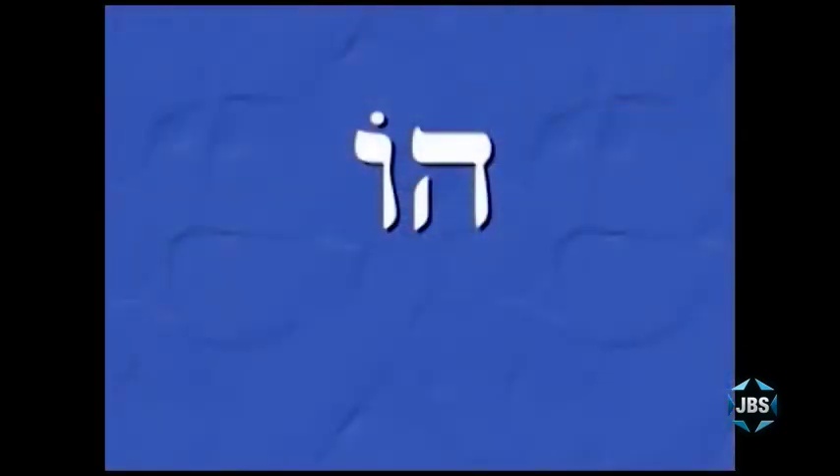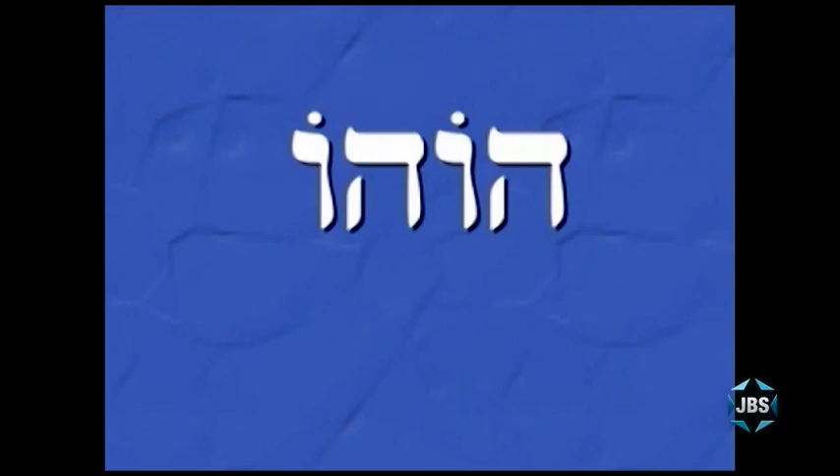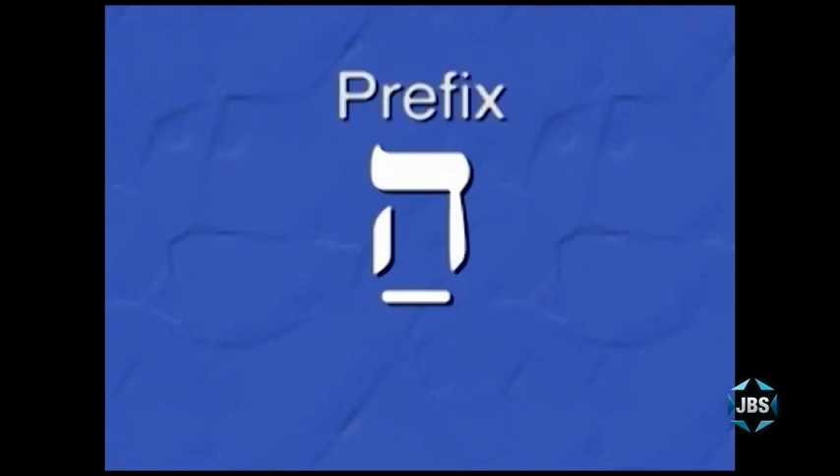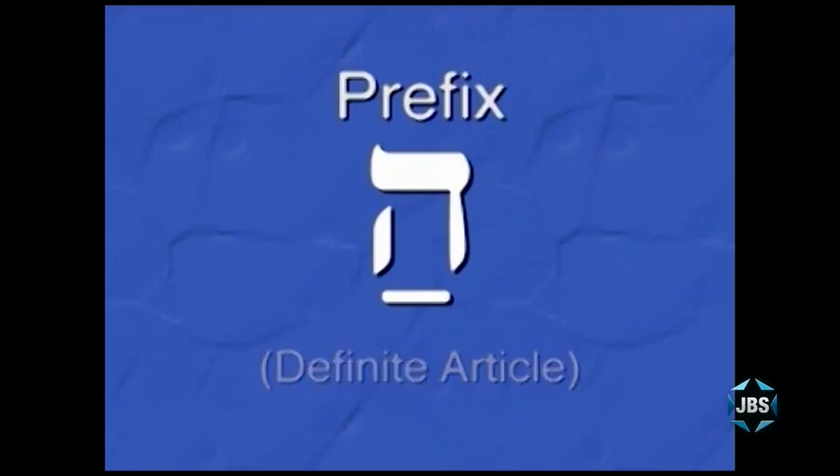Try reading this syllable — look at the letter and the vowel, the Cholom: it's pronounced 'Ho.' How about this two-syllable nonsense word? 'Ho-ho' is correct. Now try this syllable: 'Ha' is correct. And by the way, if you put the syllable 'Ha' in front of a noun as a prefix, it adds the word 'the' to that noun. Ha is the definite article in Hebrew, translated as 'the.'